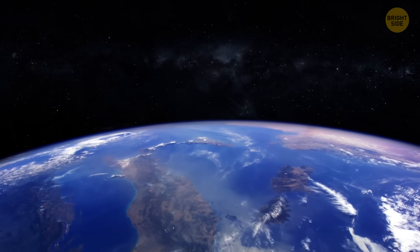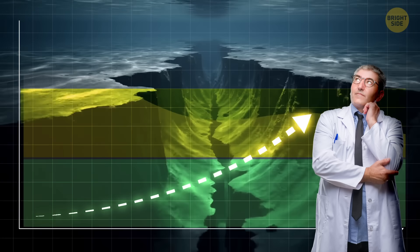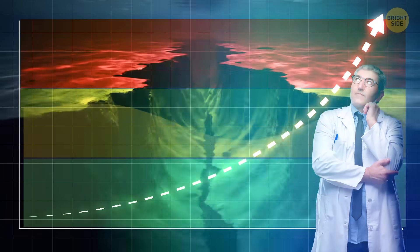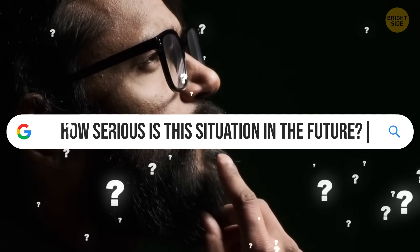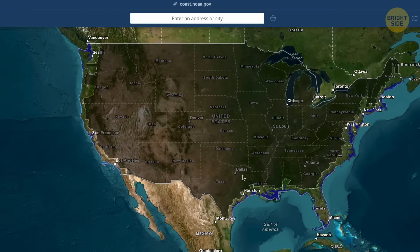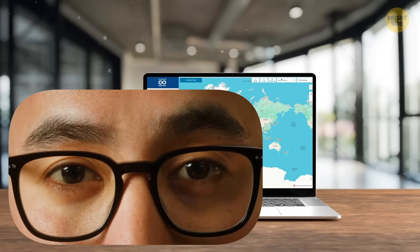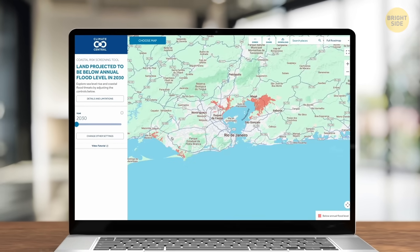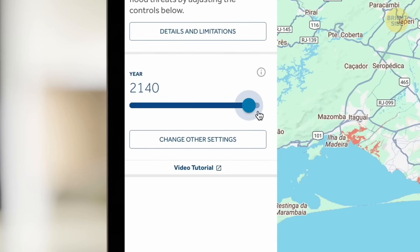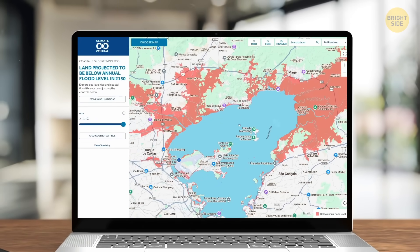Right now, coastal flooding predictions are showing us something serious: the rate of global sea level rise has doubled over the past three decades. There are plenty of tools online to help visualize how big this problem could become. The Sea Level Rise Viewer focuses on areas within the United States, but if you don't live there, you can check the interactive map from Climate Central. If you set the water level to 10 feet above the high tide line, you'll see that a lot of countries could be seriously affected.